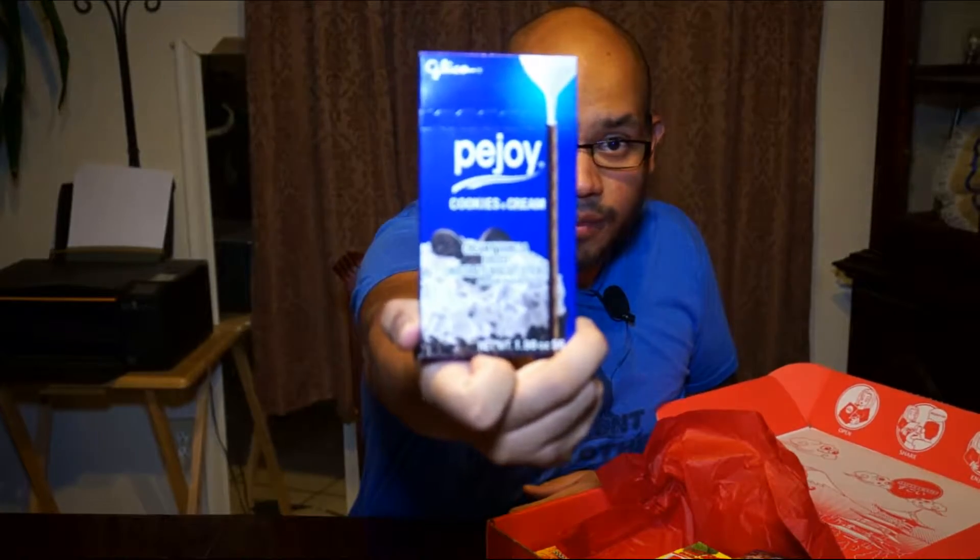Pockies. And this is the cookies and cream Pockies. This is pretty good. I like these right here. Very awesome.